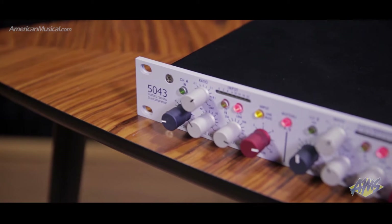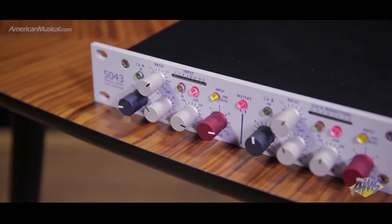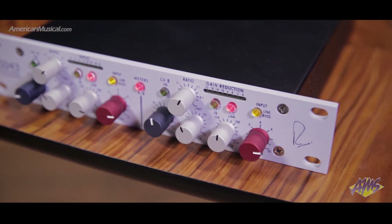The Portico 5043 makes use of a very accurate low noise, low distortion VCA having essentially no signature of its own. Available ratios range from 1 to 1 up to 40 to 1, basically giving the user a limiting feature as well.